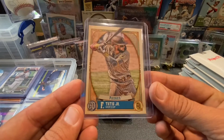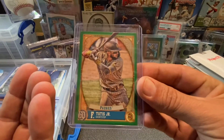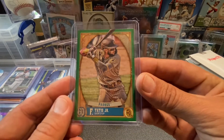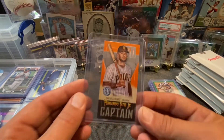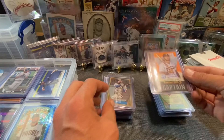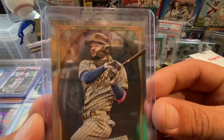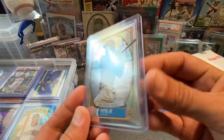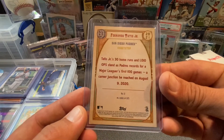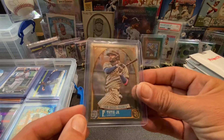There is the base of the Gypsy Queen. There is the green parallel. There is the captain card — I think this one was pulled from B-Max Breaks. This one right here is the chrome. That one is sick. Super stoked to have that. Really dope. Stats on the back.